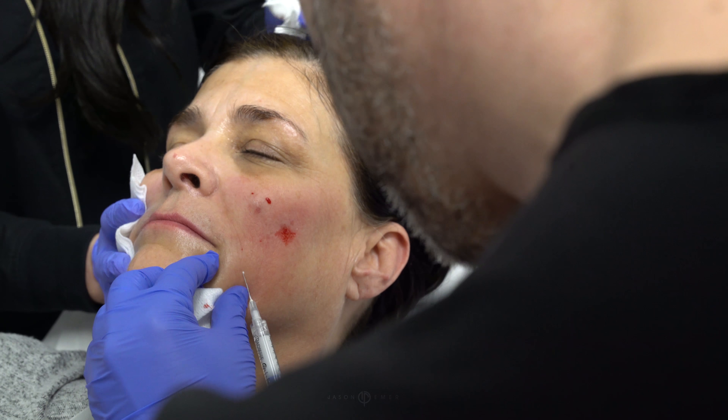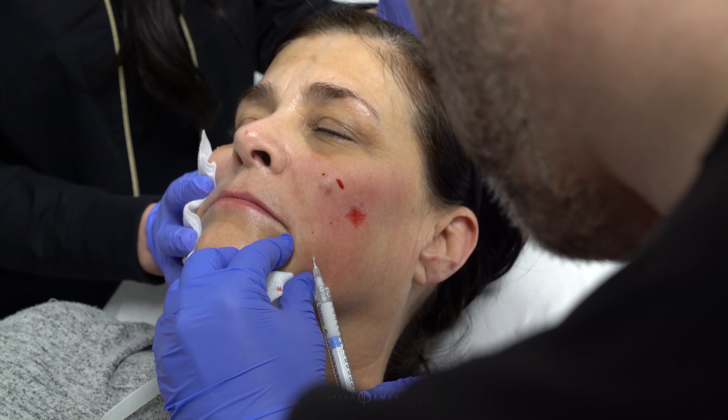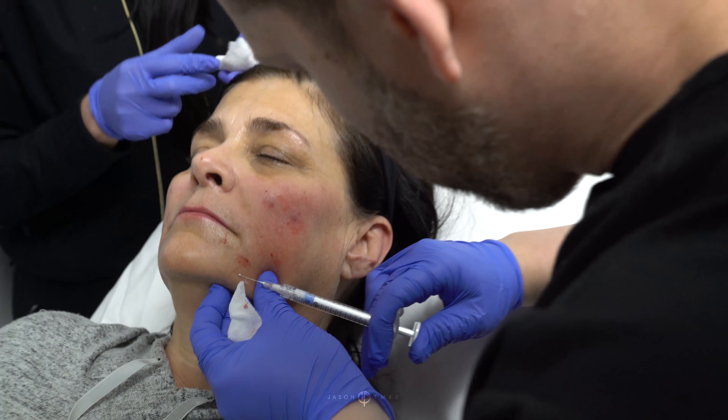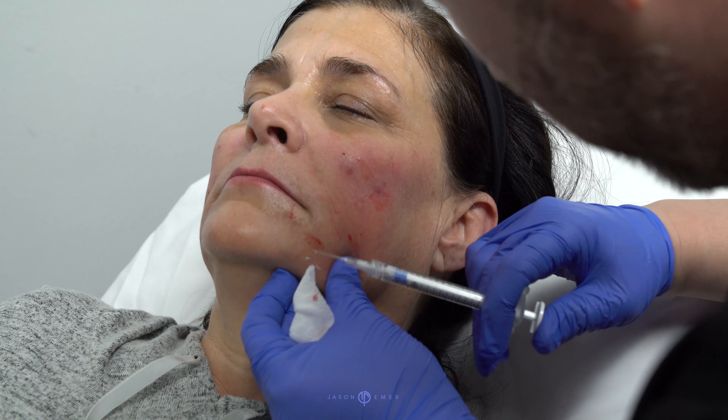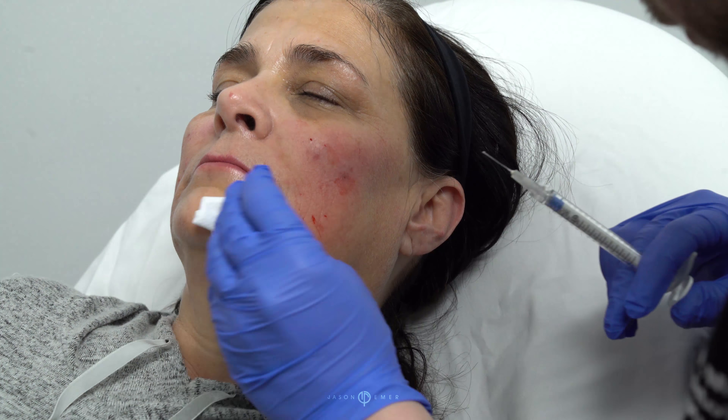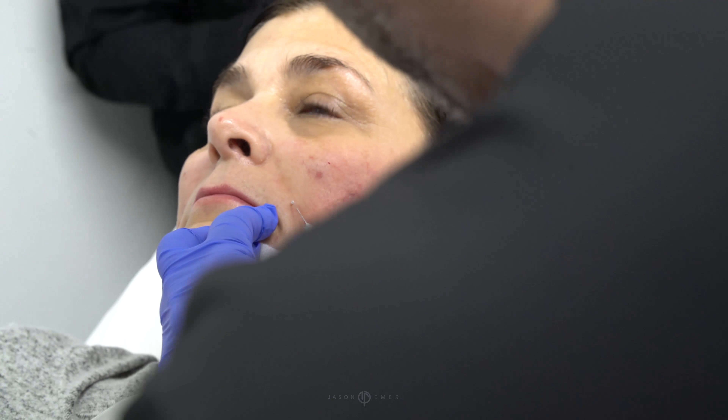So when we inject it in, there's a gel with these little beads. Those beads become collagen as time goes on. Up to a year and a half, this filler can be in the system, and when you look at the biopsies of people that have had this injected before, there's a lot of collagen replaced in that area after the filler goes away.